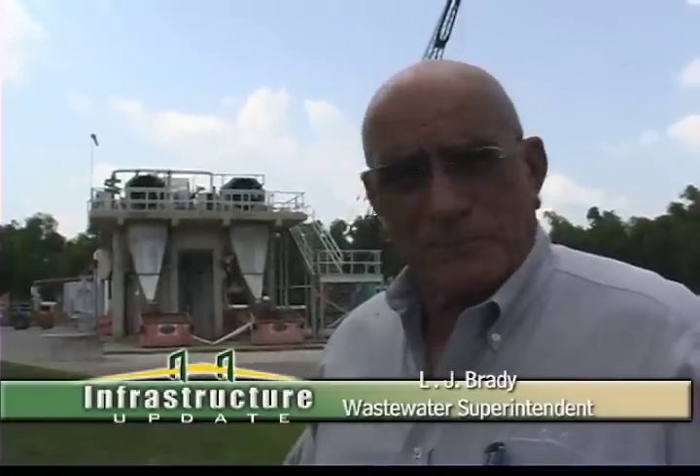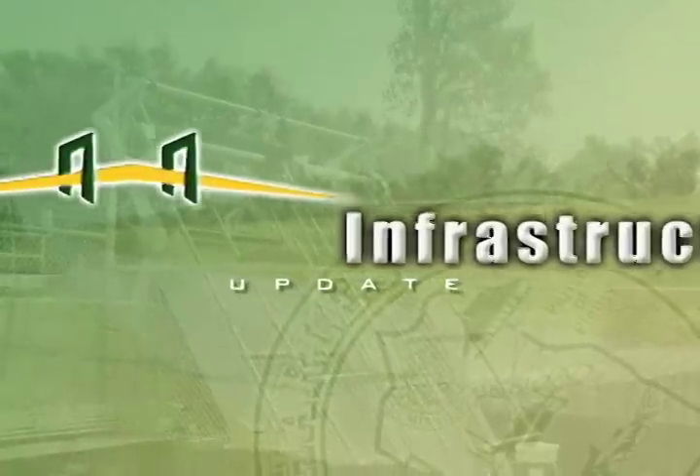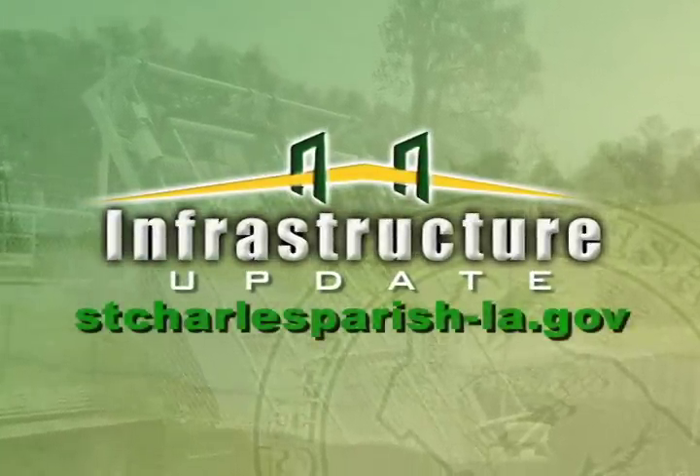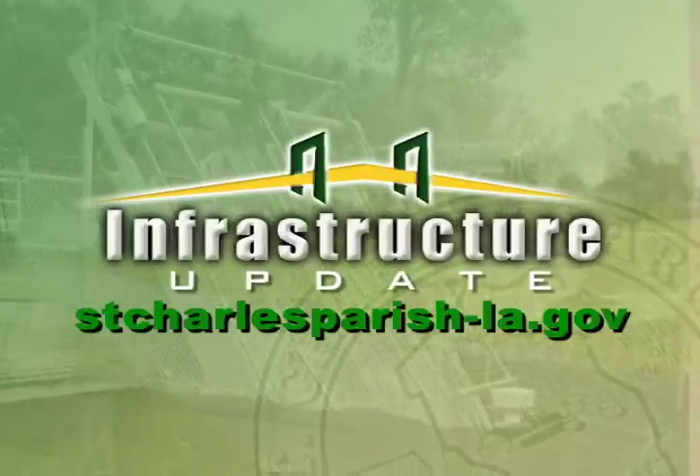A good way to get a better picture of what you're looking at here is when the info tours come around. Join the info tour and you come out and get an idea of what the plant looks like firsthand. We usually go to the Gesture Hand plant, this plant, and our treatment pond back of Mimosa Park. By joining the tour, you get an idea of exactly what we're talking about and what it takes to treat all the sewer in the parish. For more information about all the infrastructure projects underway in the parish, or to sign up for the next info tour coming in October, log on to stcharlesparish-la.gov.